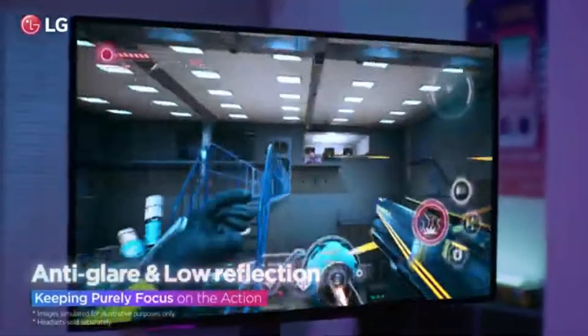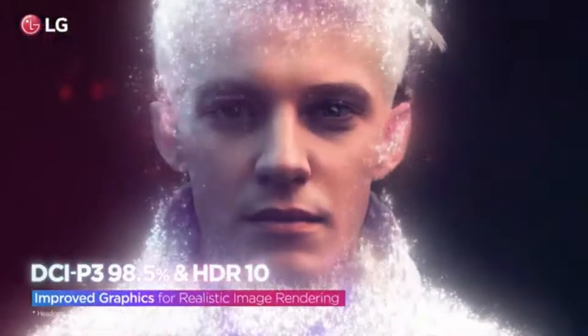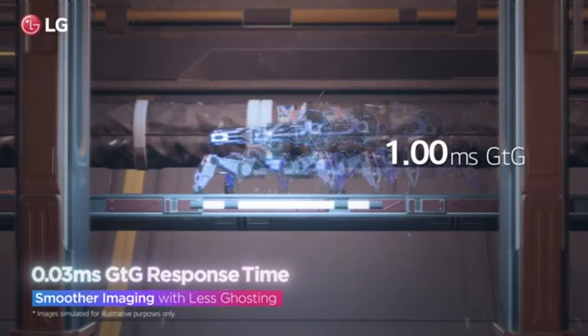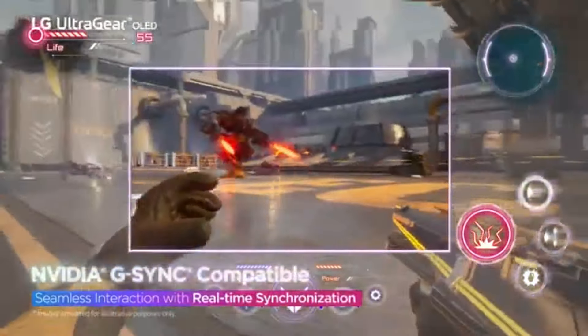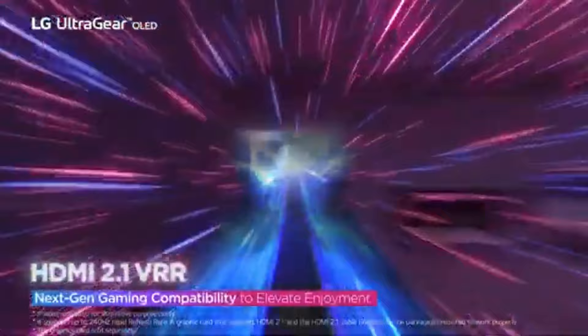Whether you're exploring expansive open worlds or engaging in fast-paced action, the picture quality is nothing short of breathtaking. The 2560x1440 resolution strikes a perfect balance between sharpness and performance, ensuring that images remain crisp without putting excessive strain on your GPU. One of the standout features of the LG 27GR95QEB is its rapid 240Hz refresh rate, which drastically reduces motion blur and provides a smooth gameplay experience. Coupled with a 1ms response time, this monitor is ideal for competitive gaming, where every millisecond counts.